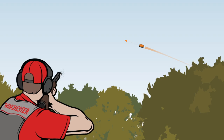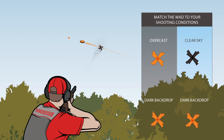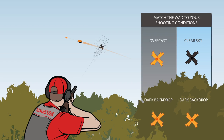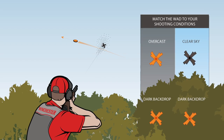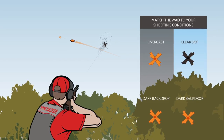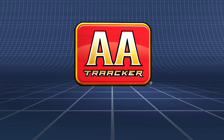AA Tracker is available in 12 and 20 gauge with two color options for different shooting conditions: orange for overcast or dark backdrop conditions, and black for clear skies or light backdrops. Winchester AA Tracker — see why you've been missing.